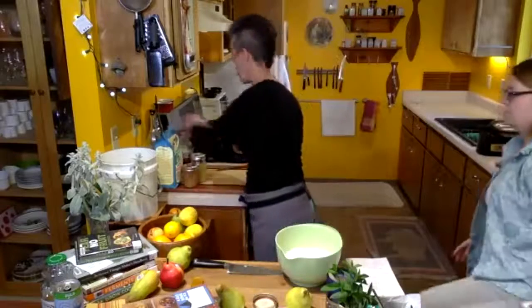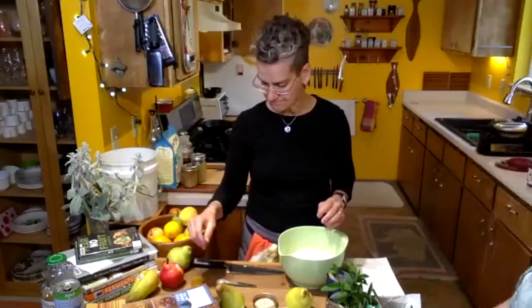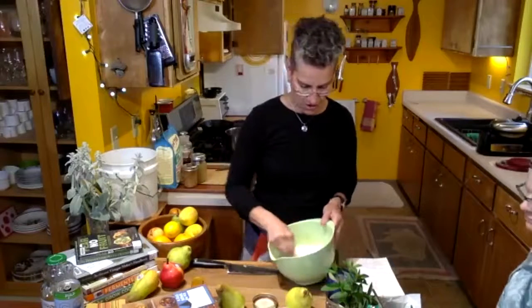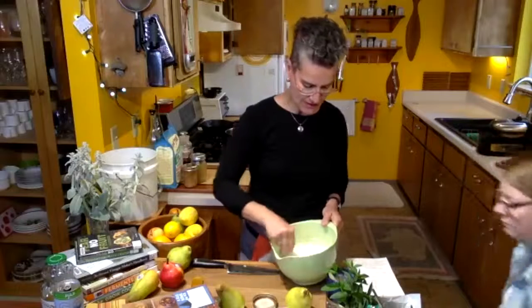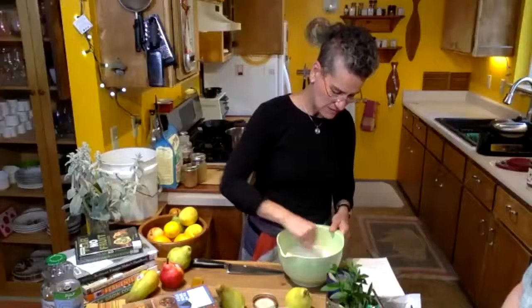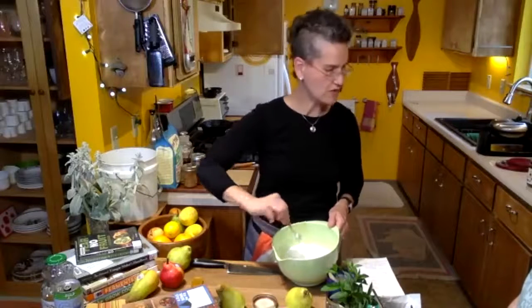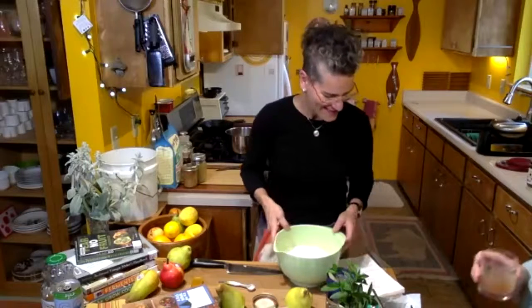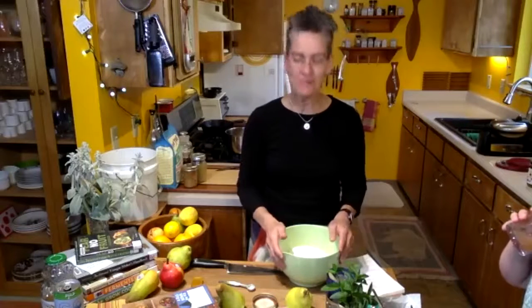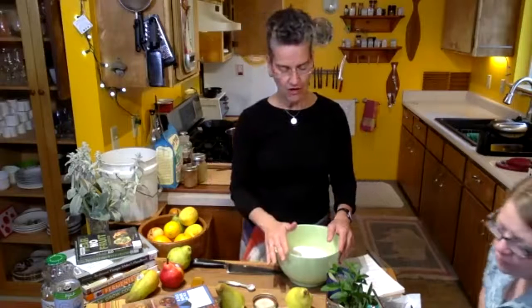You get to try different things. Tell me in the chat: one thing you really like about pears.